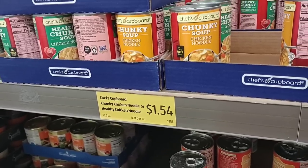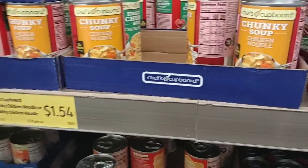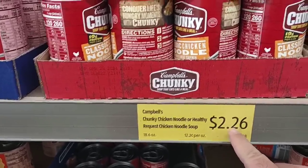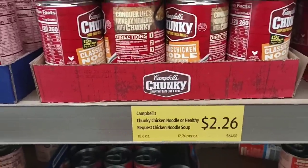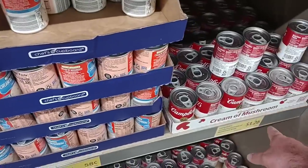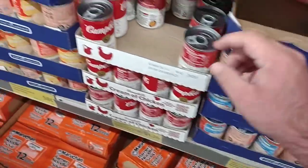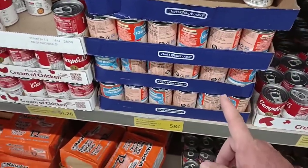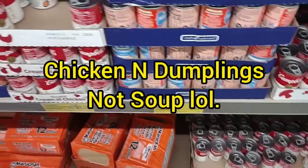The Chef's Cupboard Chunky Chicken Soup went from $1.46 to $1.54. The Campbell's Chunky went from $1.98 up to $2.25, now $2.26 a can. The cream of soups are $1.26, up a penny. At $0.58 for cream of mushroom and cream of chicken — which I argue is just as good as Campbell's, maybe better — the only problem is they don't ever have cream of celery. So if you're making a dish that needs cream of celery, you have to go to another store.